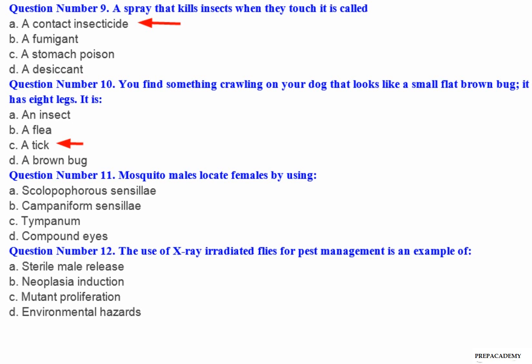Question number 11: Mosquito males locate females by using — A. Scolopophorous sensilla. B. Campaniform sensilla. C. Tympanum. D. Compound eyes.